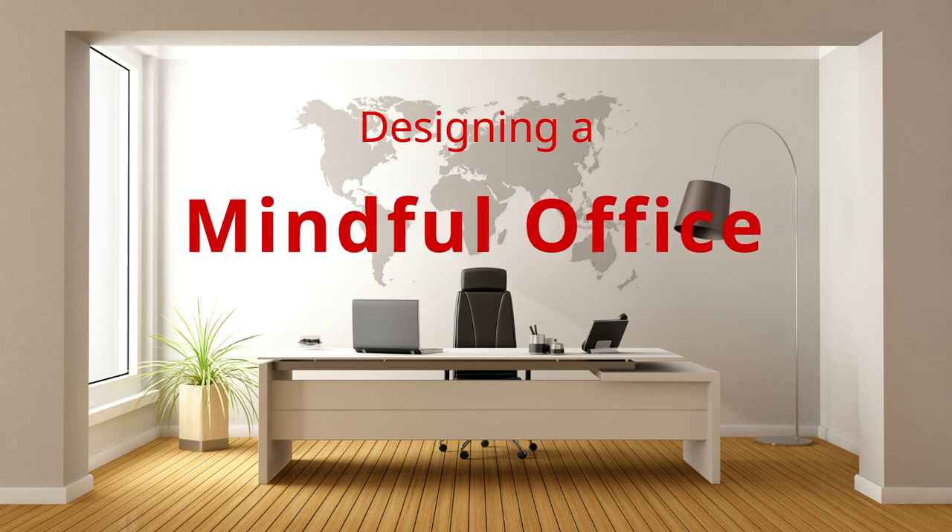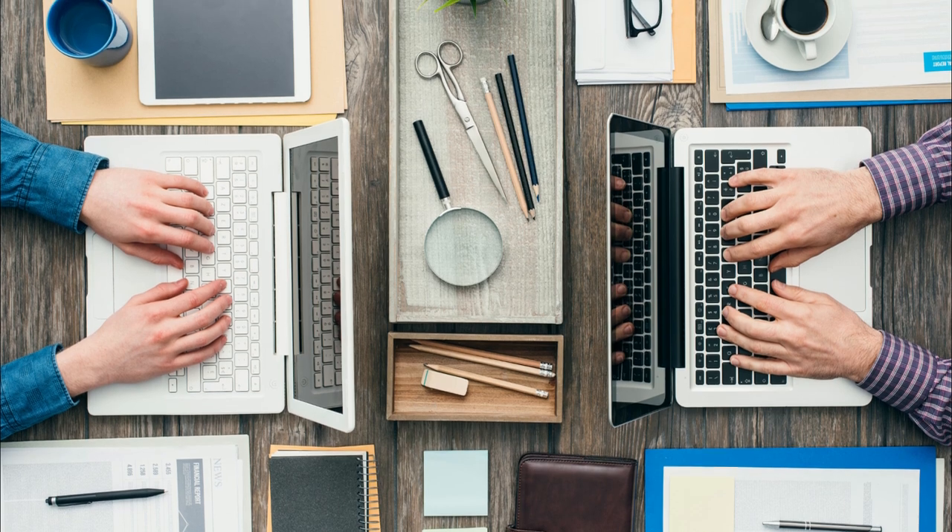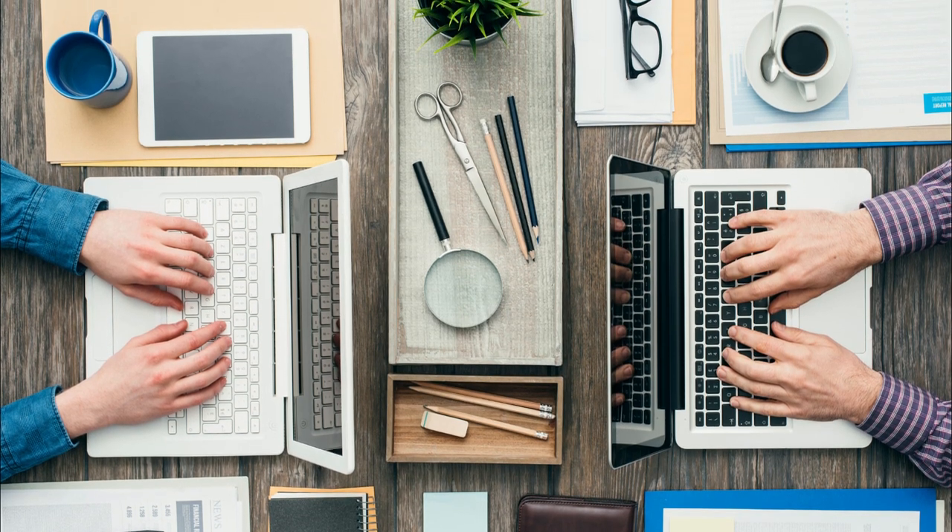Welcome to the Picture Healer channel. Today we are going to talk about how to design a better feng shui office. It can be your home office, your workspace in an office building, or even just a cubicle. The principles are the same.